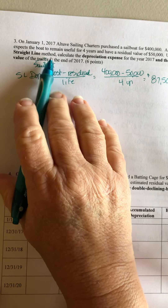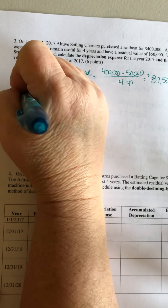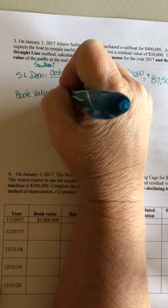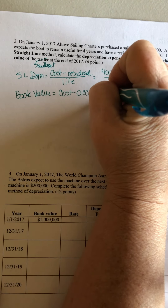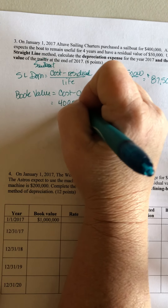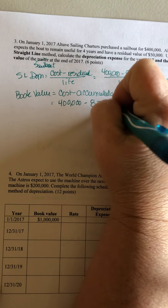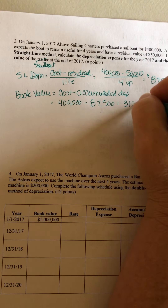They want us to calculate the depreciation expense, and then the book value — which is cost minus accumulated depreciation. At the end of the first year, it's going to be the cost of $400,000 minus one year's worth of accumulated depreciation, giving us $312,500.